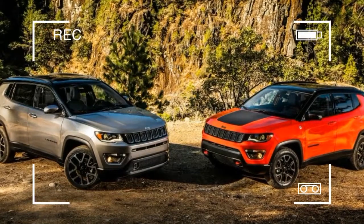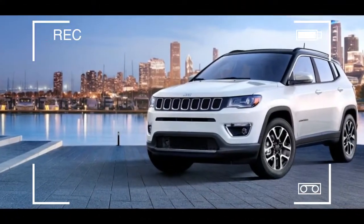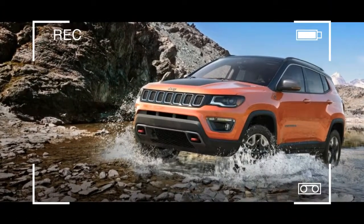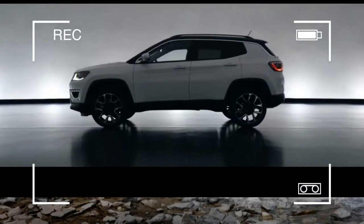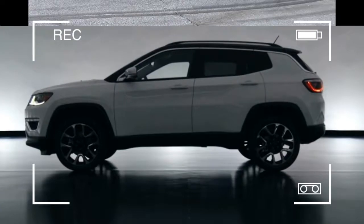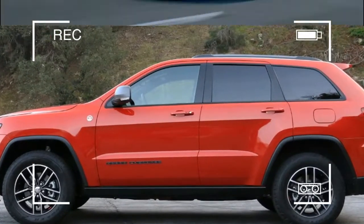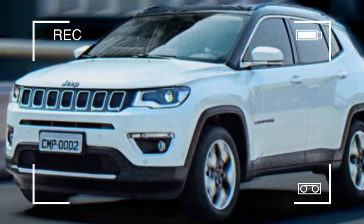Still, Jeep earns props for offering an off-road ready Trailhawk version at a reasonable price and for making all-wheel drive an affordable option in non-Trailhawk models. While the Compass has almost as many faults as charms, there's still nothing quite like a Jeep. The Compass was completely redesigned for the 2017 model year. Its new face echoes the handsome looks of the brand's largest model, the Jeep Grand Cherokee.